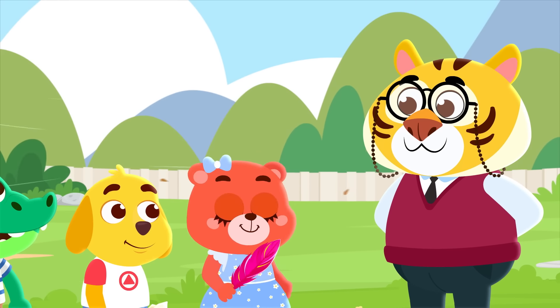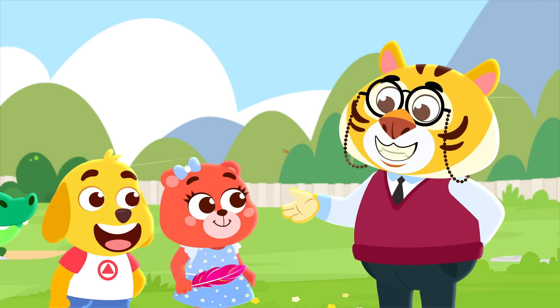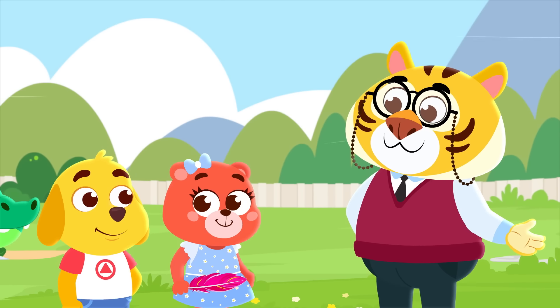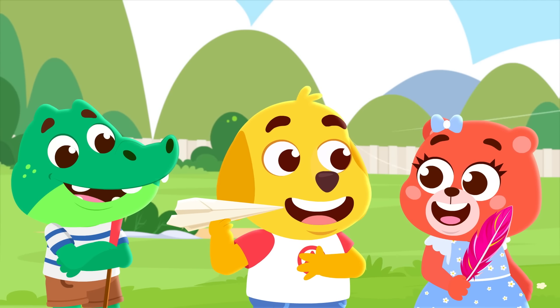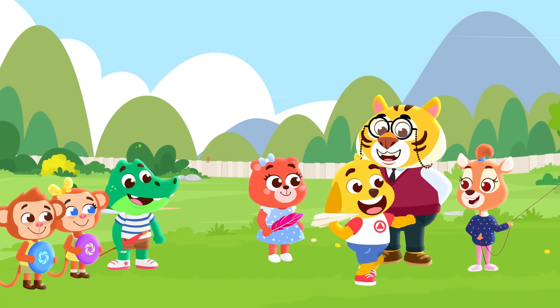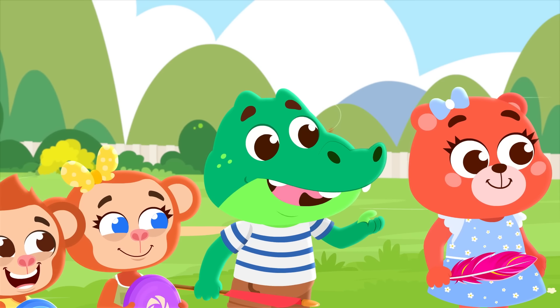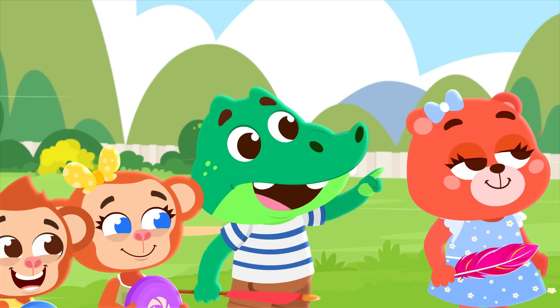Who's next? May I go next, Mr. Tarik? Yes, Pete, of course, go on. This is my paper plane, watch this! Pete, your plane is flying right by D's kite!